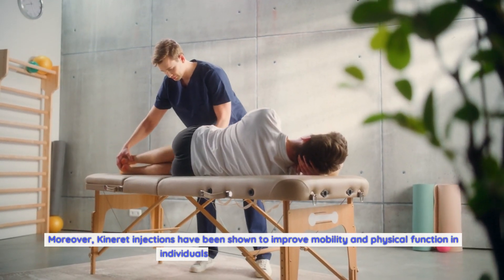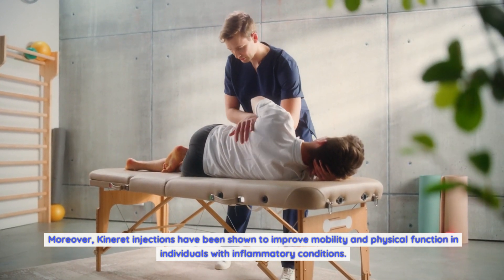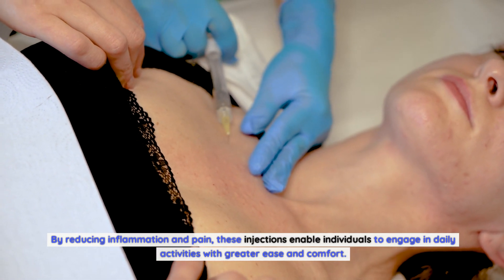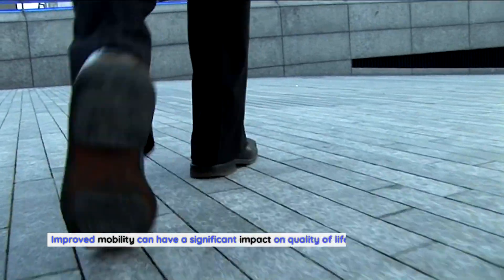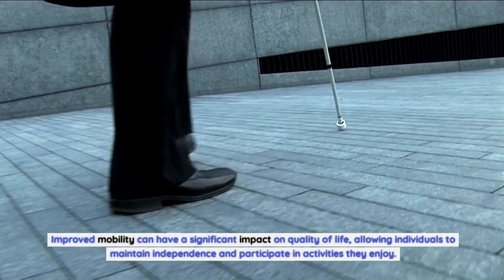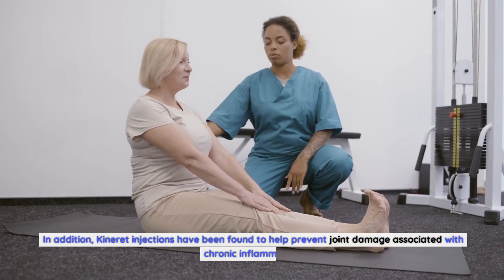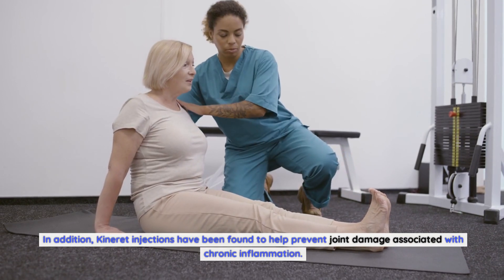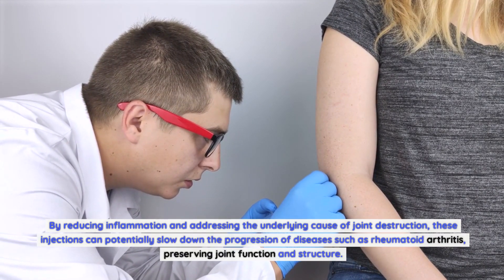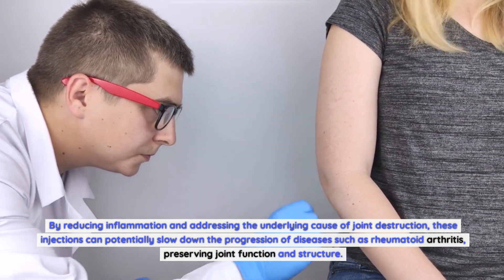Moreover, Kineret injections have been shown to improve mobility and physical function in individuals with inflammatory conditions. By reducing inflammation and pain, these injections enable individuals to engage in daily activities with greater ease and comfort. Improved mobility can have a significant impact on quality of life, allowing individuals to maintain independence and participate in activities they enjoy. In addition, Kineret injections have been found to help prevent joint damage associated with chronic inflammation, potentially slowing down the progression of diseases such as rheumatoid arthritis, preserving joint function and structure.